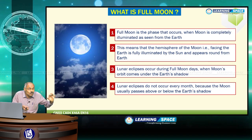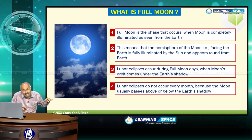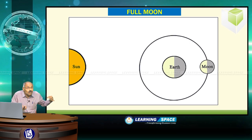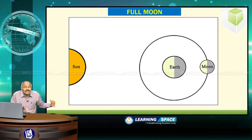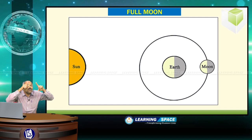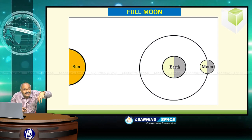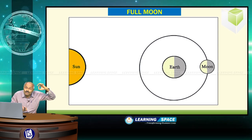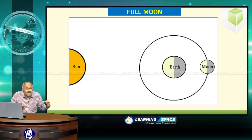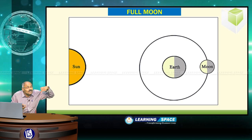Before understanding what a supermoon is, we have to understand what is the full moon and what is the lunar eclipse. Full moon is the phase that occurs when the moon is completely illuminated as seen from the earth — the hemisphere of the moon facing the earth is fully illuminated by the sun and appears round. That is the full moon.